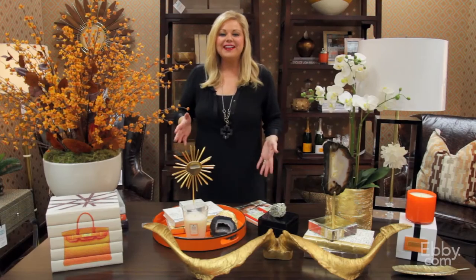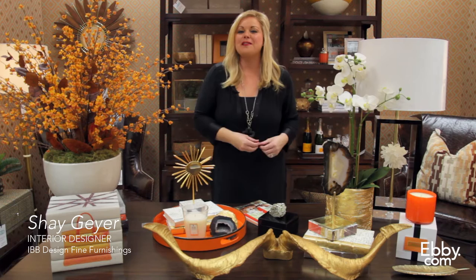Hey everyone, I'm Shea Gear with IBB Design Fine Furnishings, and today I want to show you a few of my favorite ways to inject the feeling of fall into your home.